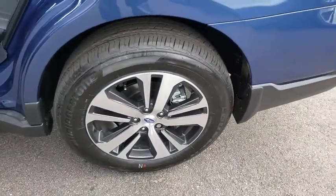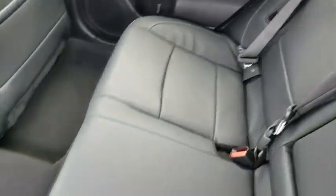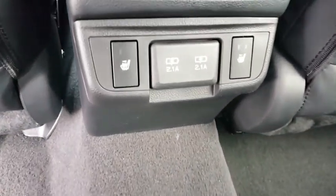Here are some of this vehicle's great options: power passenger seat, all-wheel drive, anti-lock braking system, lane departure warning, stability control, traction control, steering wheel audio controls, backup camera.